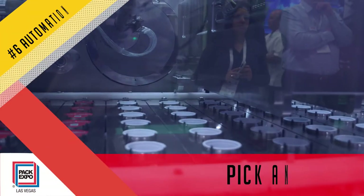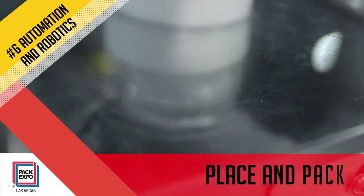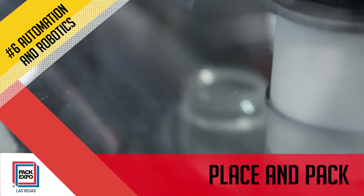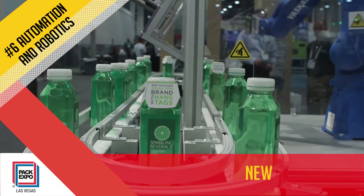Plant managers are looking to reduce labor costs and injuries, to take undesirable tasks off workers' plates, and to increase safety, consistency, and throughput. Find solutions to address these concerns at the new Robotic Zone.